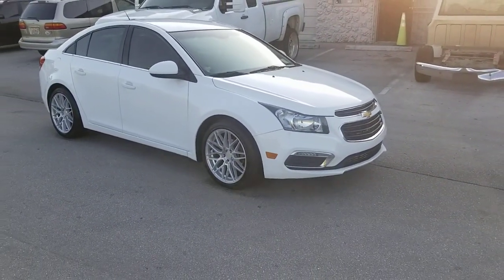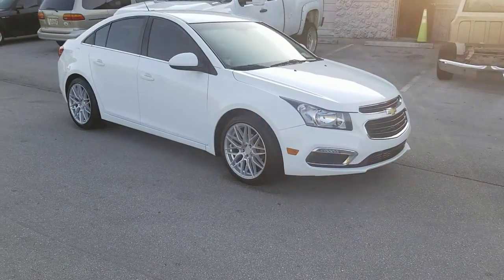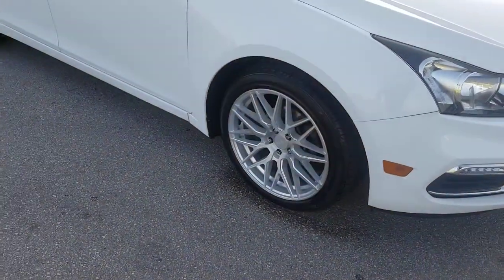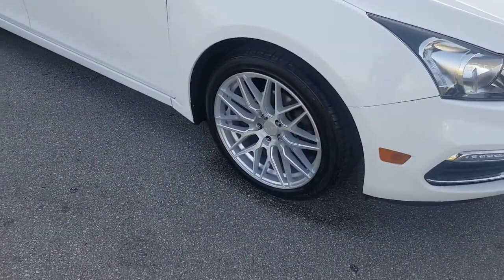Right now we're looking at a brand new Chevy Cruze. Got the brand new F1Rs on it. This is the brushed silver finish F1R — great looking wheel. 225-45-18.